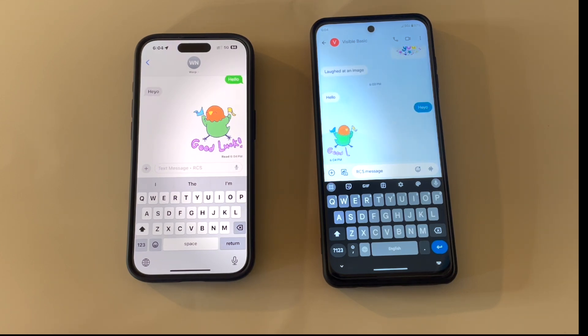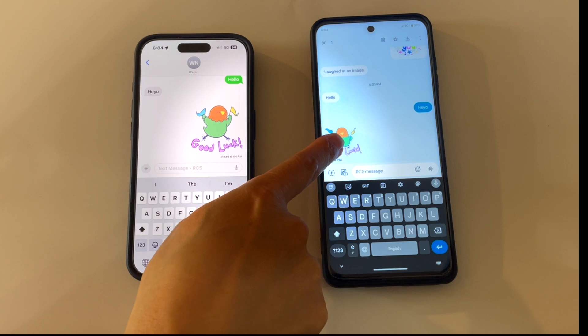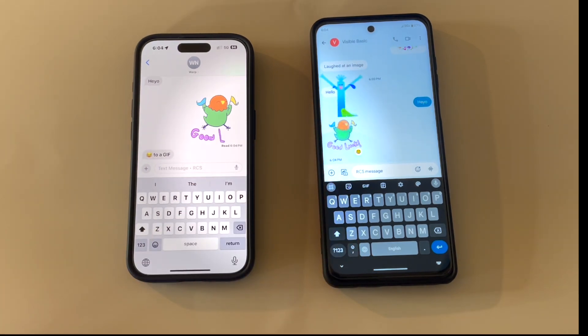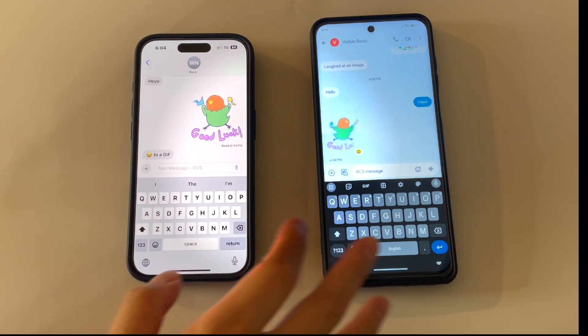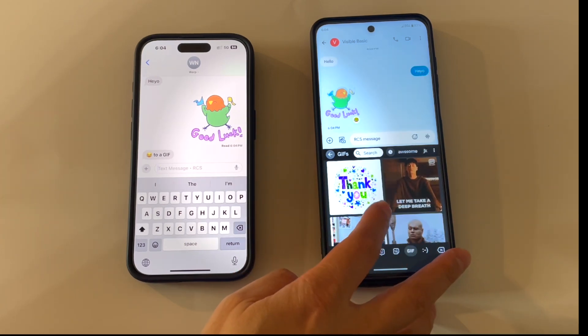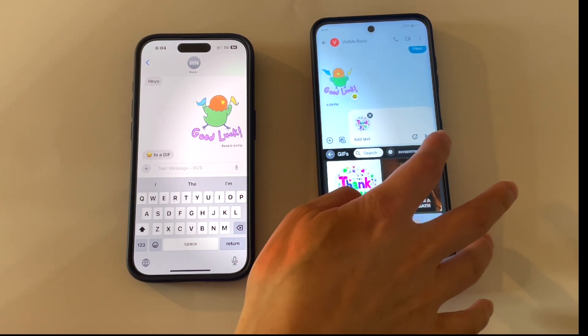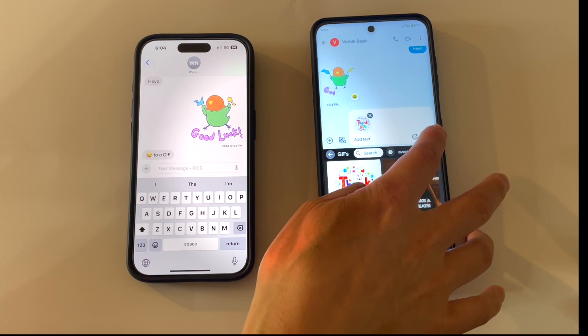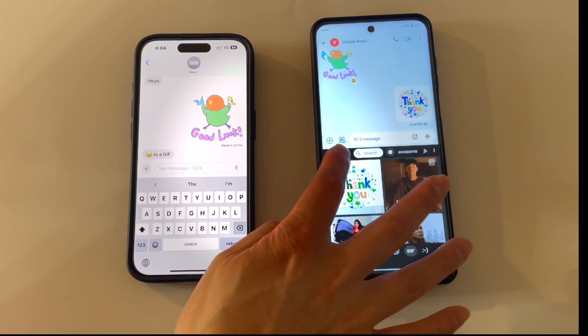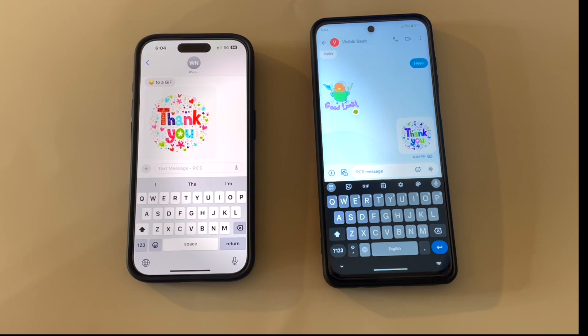The only thing that was a little strange was when sending pictures and reacting with emojis. On the iPhone I only see a happy smile reaction, while on the Android side, when I react to an image I received, it shows a laughed-at reaction to the image.